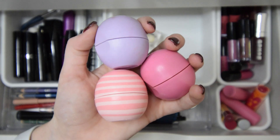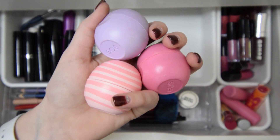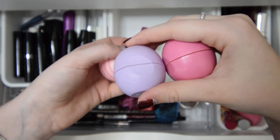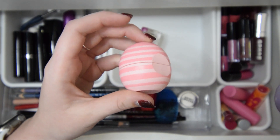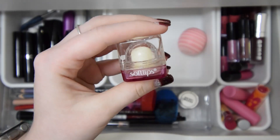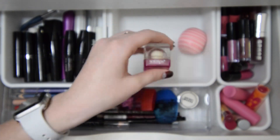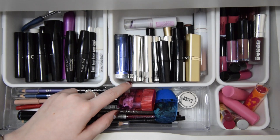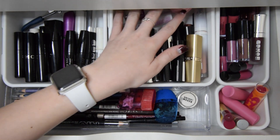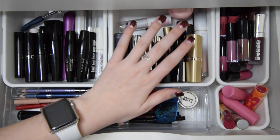Next I have all three of these Eos chapstick things — two of these are really old from when they were a big thing, and then I got one more recently. So I think I'm going to keep the recent one and declutter the older two. I also have this one by Softlips and I think I'm going to go ahead and keep this one. I still have a lot of lipstick here, but I think I did really well because there's almost nothing really back here — it was packed full. So I'm pretty proud of that.